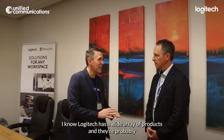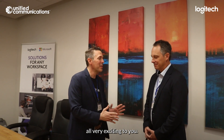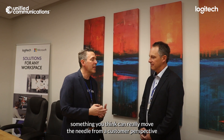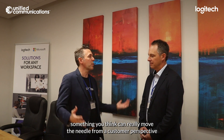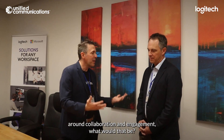I know Logitech has a wide array of products, and they're probably all very exciting to you. If you had to pick one that you're particularly excited about at this moment, something you think can really move the needle from a customer perspective around collaboration and engagement, what would that be?